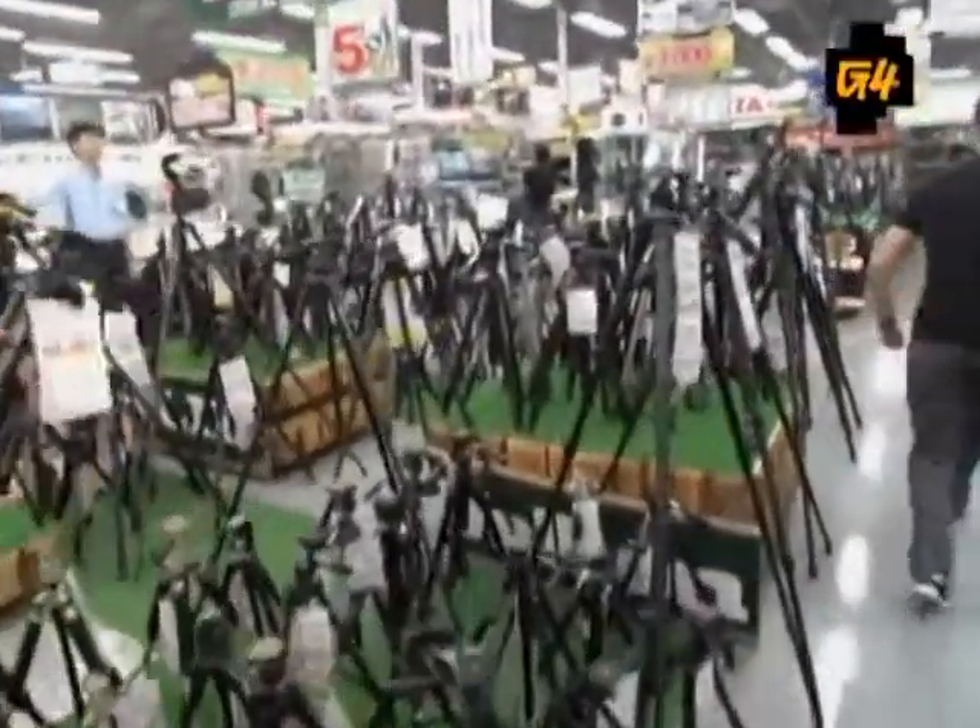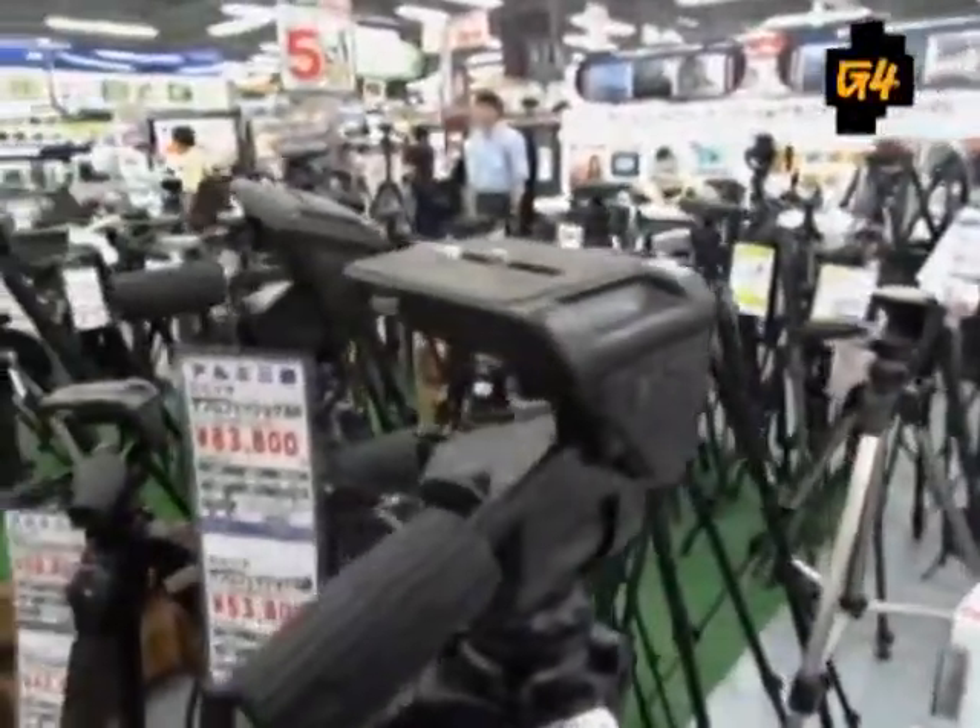We've just stumbled upon a pack of wild tripods. It's beautiful — just look at them. Packs of roving tripods everywhere.